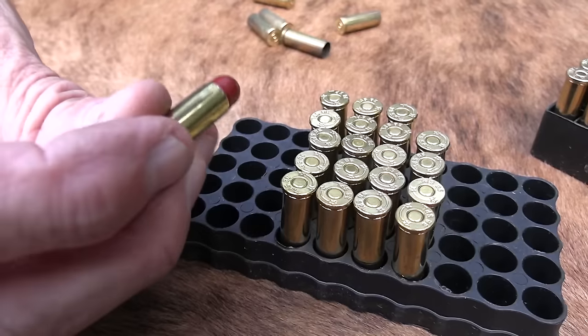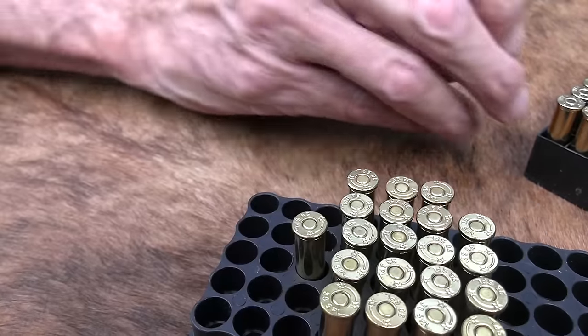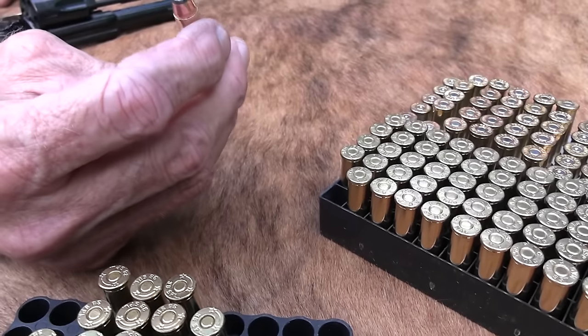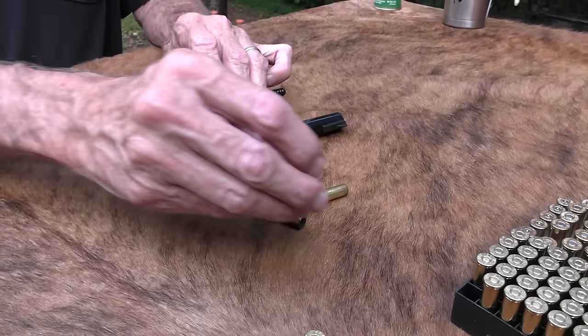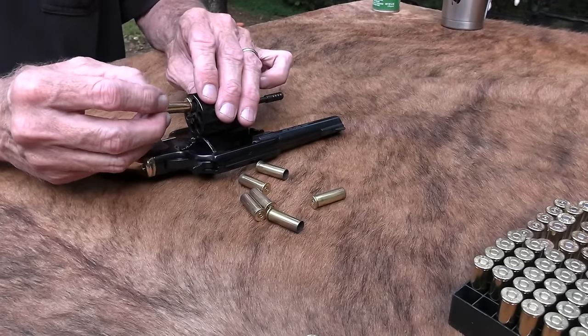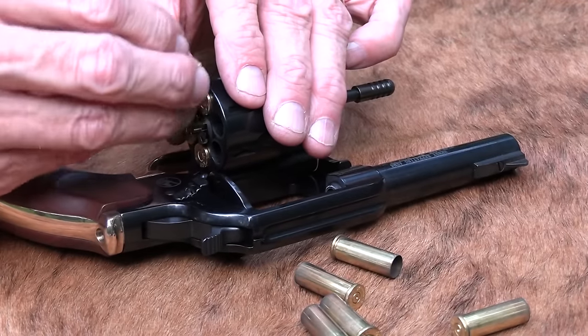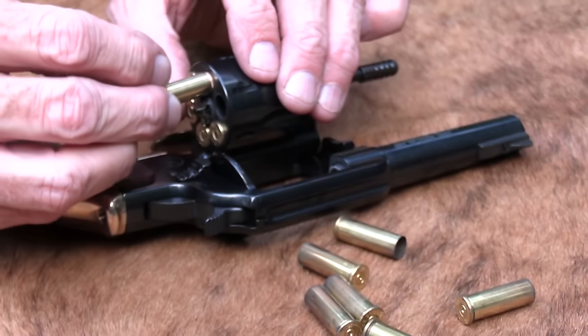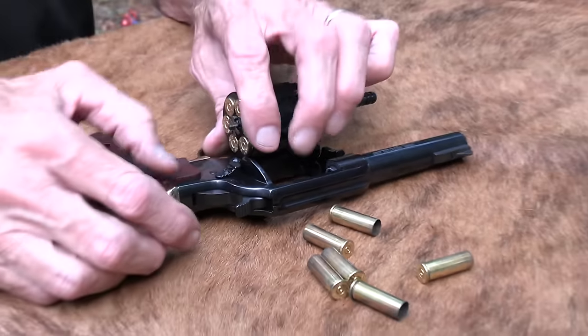I was shooting Steinel .38 Special earlier. Here's some PMC — let's try some Magnums. It's just a four-inch barrel, not all that heavy, but we'll shoot some Magnums. We appreciate Wideners.com as our ammo sponsor — check out the description and you'll see how you can get discounted ammo there.